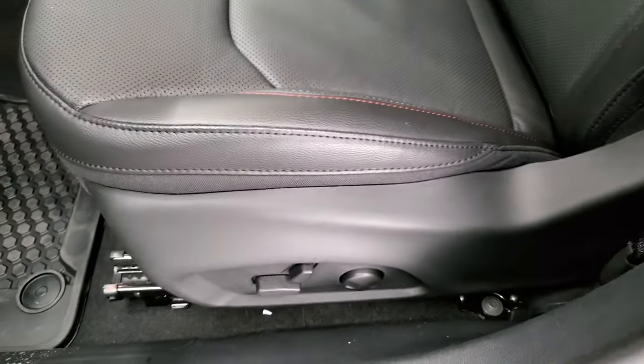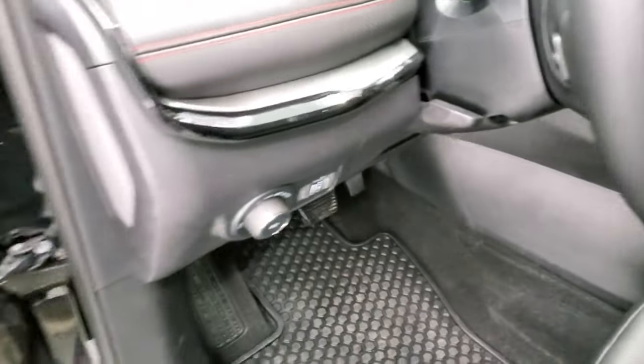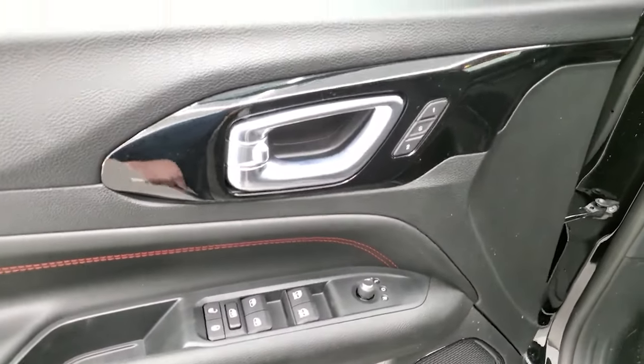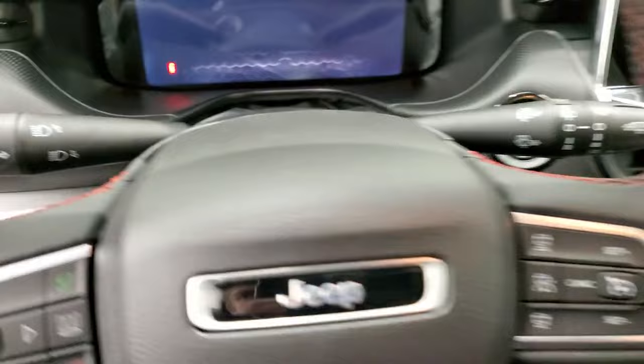Side curtain airbags, driver's side with lumbar, all-weather floor mats, auto headlamps, power windows, power locks, power mirrors, and memory driver's seat. You do get the gloss black on the doors — we'll hop inside.